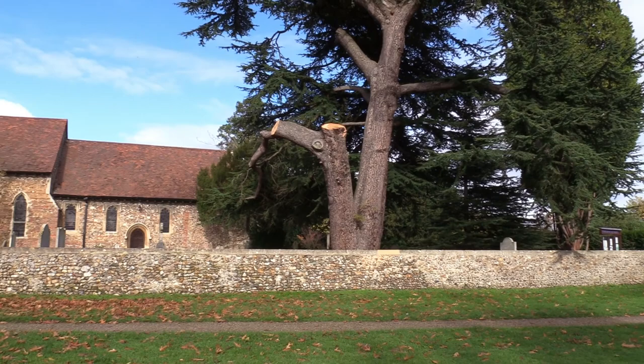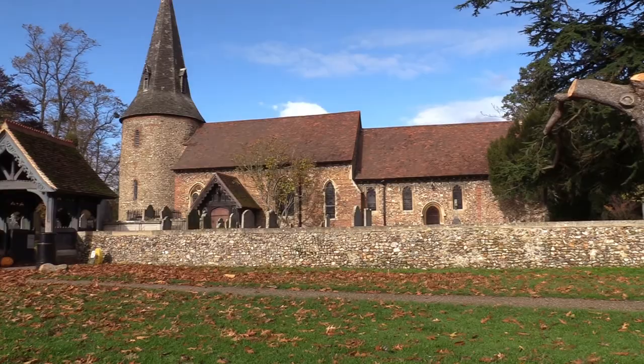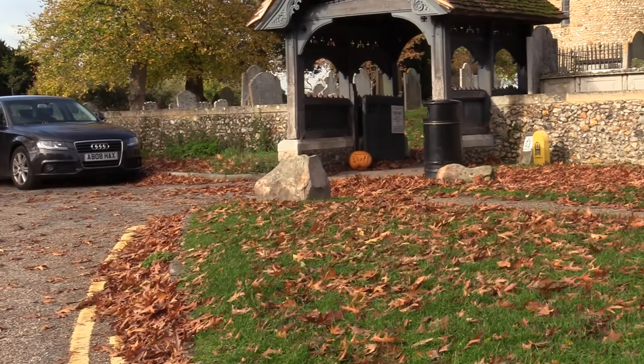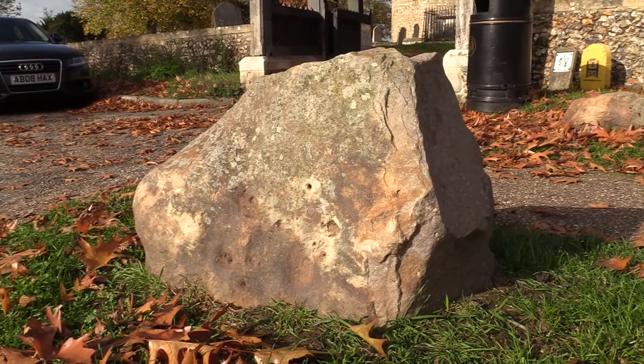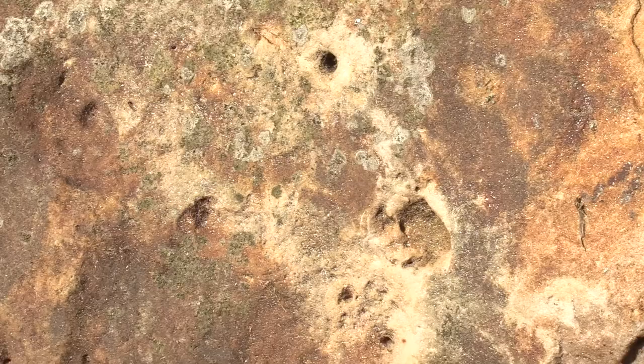The tower was added in the 12th century and, unlike most Norman churches, it was built round instead of square because Essex has no natural stone — it only has gravel, flint, and chalk — so the stones are not big enough to form a square tower. In Essex you will find a handful of churches with a similar round tower for the same reason.